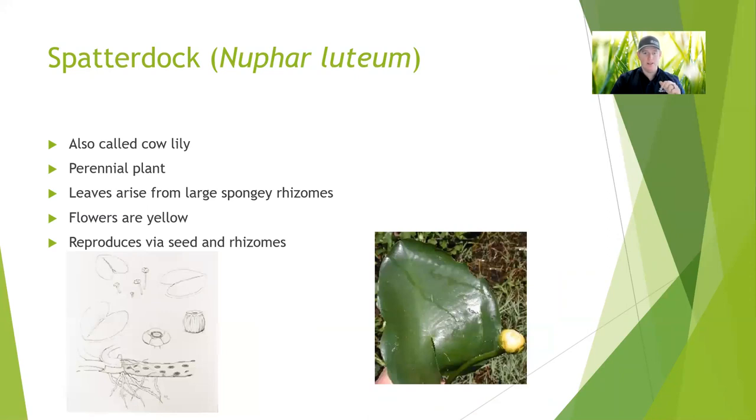Spatterdock is one of the lilies I don't know that I'd recommend. I've seen this take over a lake that's 30 to 40 acres and cause a lot of problems. But if you're watching it, it can definitely be useful and give you some habitat, similar to what we said with the white water lilies. They're going to have this kind of goofy looking yellow flower that's only got three petals — it's kind of a big and bulbous looking flower. It's also called cow lily, and it's going to spread with seeds and rhizomes very similarly to the white water lily.